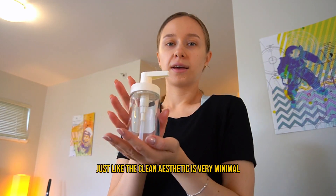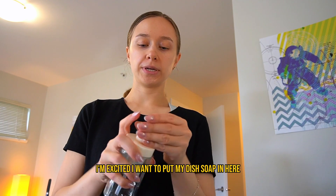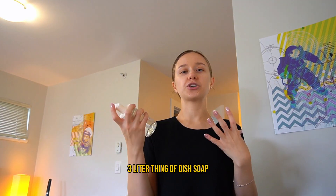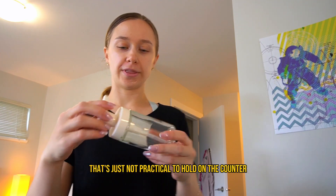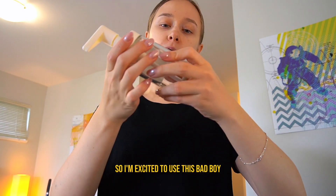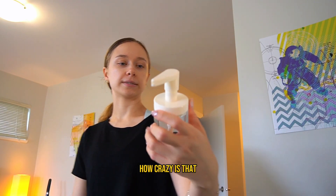Next, this little soap dispenser is also very cute. I really like the clean, minimal aesthetic. I'm excited to put my dish soap in here because I got that giant three-liter thing of dish soap that's just not practical to keep on the counter. It was only 99 cents — how crazy is that?